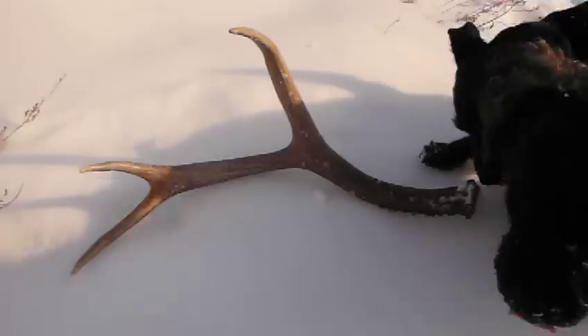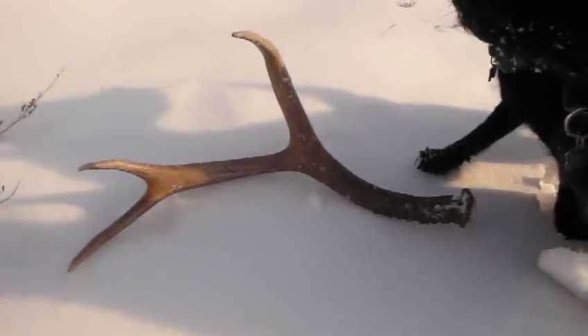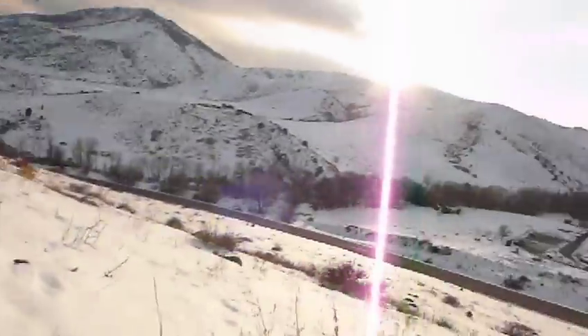Wow, it's a nice three — a real nice three pointer. What a find out here in 30 inches of snow. It's real compacted down. Man, we're so happy to find that.